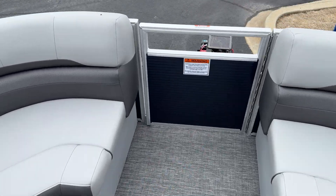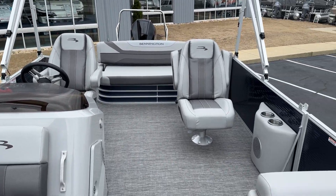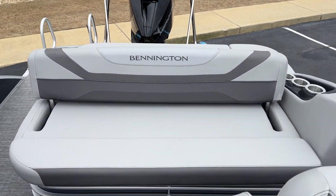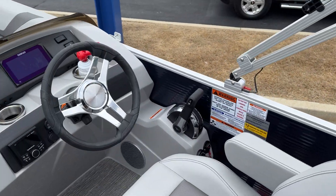Really nice boat, especially for the special price of $79,999. I've got three more of these in stock including this one — we had eight and we're down to four. So give us a call at 864-236-9005.